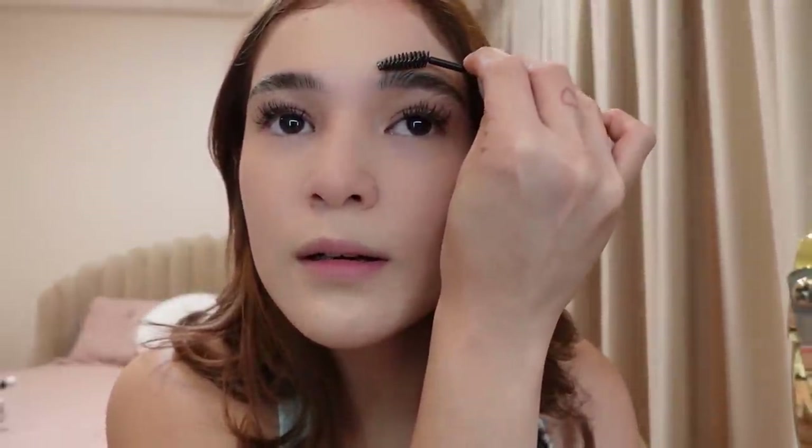Para super-set talaga siya. What I also do is pinipress ko siya with my finger para mag-set talaga yung kilay. Okay, huwag siyang gumalaw.